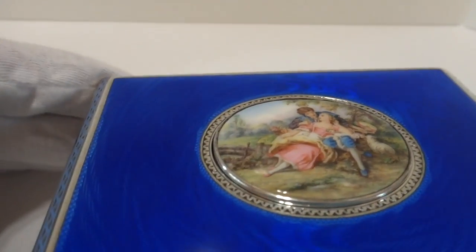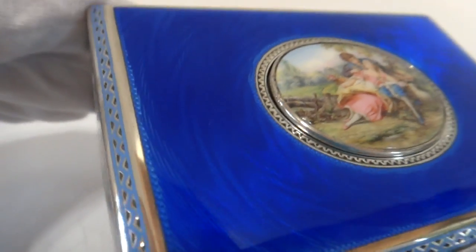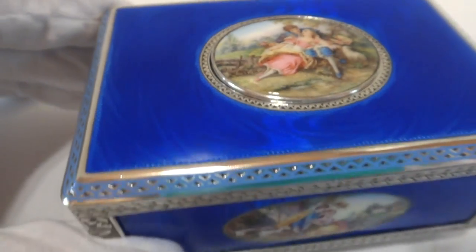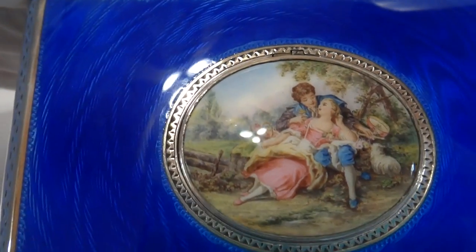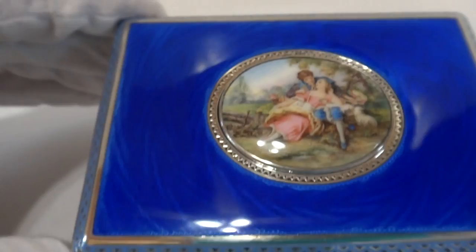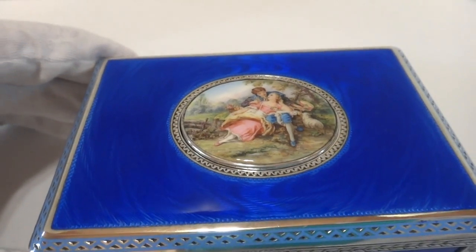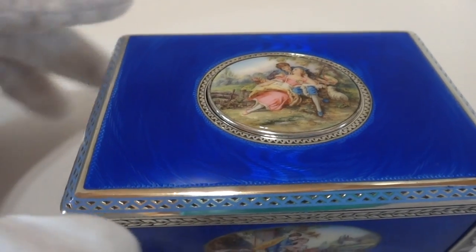The guilloche work is equally captivating, and depending upon your viewing angle, the design changes, and when the light hits it, it's really breathtaking. The enamel over the guilloche — some people will call this electric blue. Depending upon how the light hits it, it can look cobalt blue, but regardless, it's beautiful. And then there's a robin's egg blue enamel border around the edge.